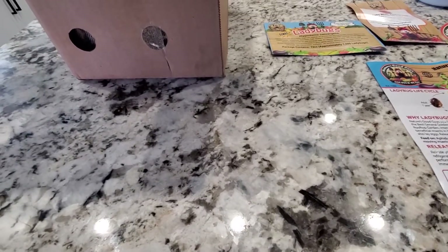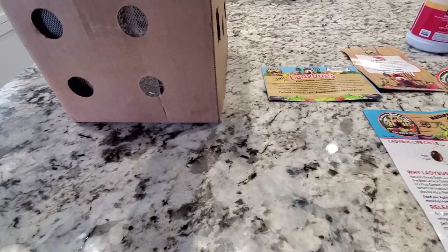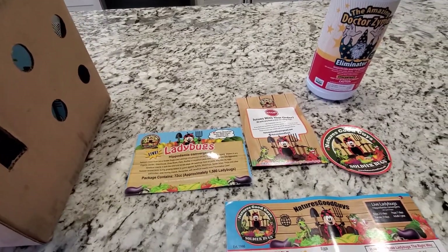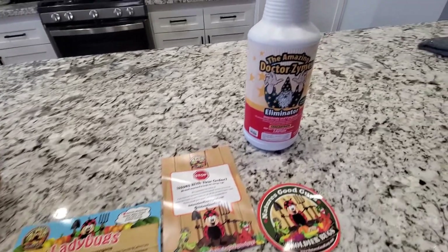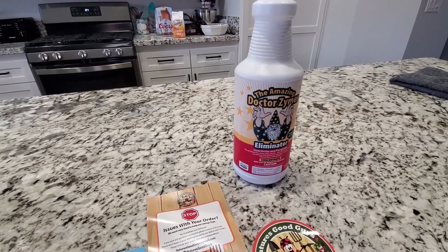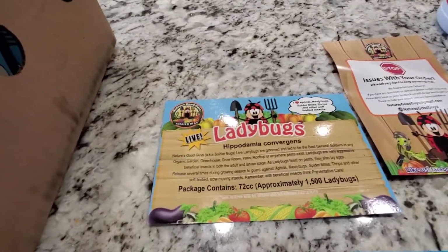What up, my grow bros, grow sisters — AJ coming at ya. I got some beneficial insects today, got them in the mail. Seems like a pretty good package, pretty happy. Running into a little bit of problems with the aphids pretty much every year. Usually use Zymes — it does an alright job but you won't get them all with it. So got me some ladybugs.